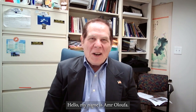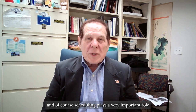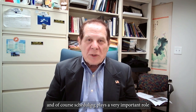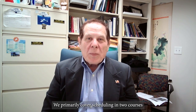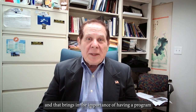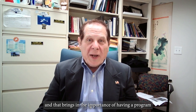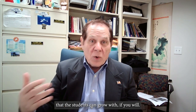Hello, my name is Amr Alufa. I'm professor and director of construction programs at the University of Central Florida. I started the construction program here about 25 years ago. And of course, scheduling plays a very important role in the various courses we offer. We primarily cover scheduling in two courses, and that brings in the importance of having a program that the students can grow with.